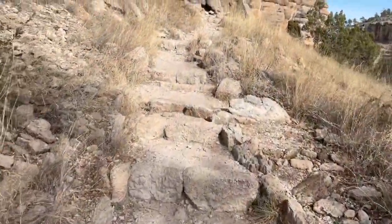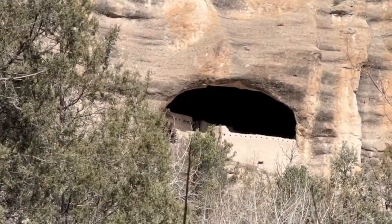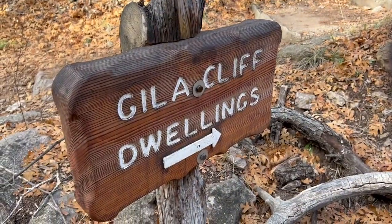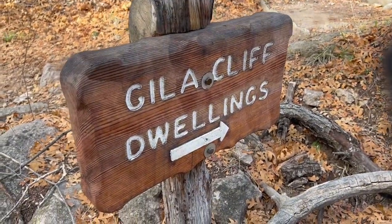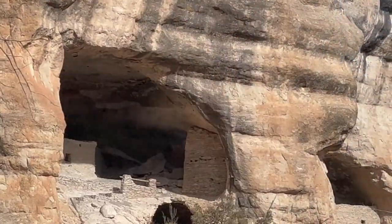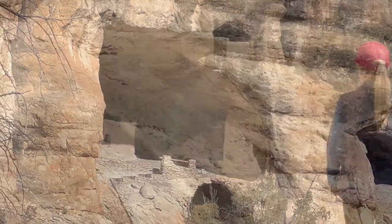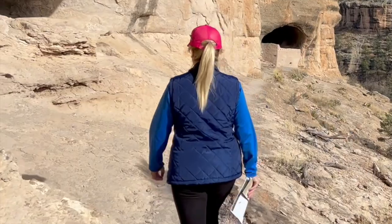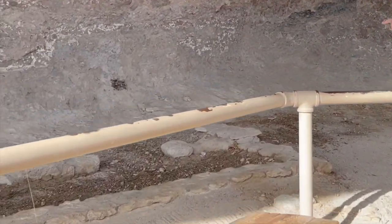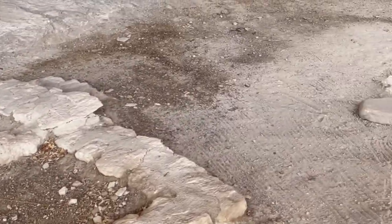After a hefty little bit of climbing, once you get inside it's really interesting to see the different rooms that they had set up, and even some of the places they probably did some cooking.